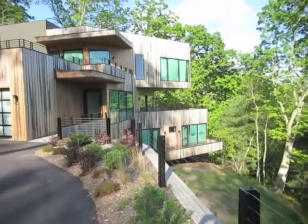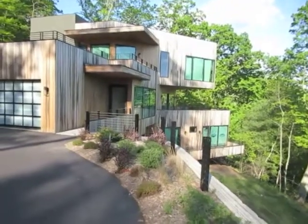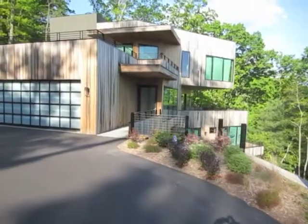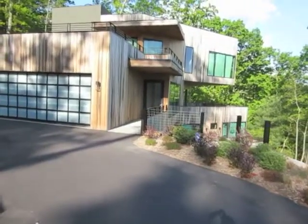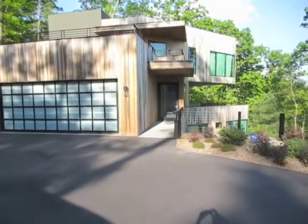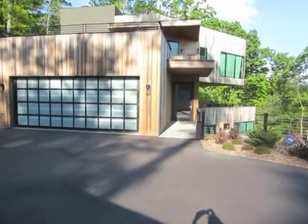The site presented numerous challenges. The mountain site drops approximately 320 feet from the road and falls under several protected ridge ordinances. Guidelines limited the amount of site disturbance, tree removal, LRV values, and restricted the height of the structure above the grade.